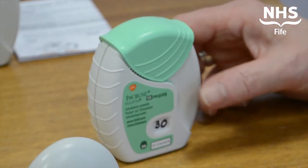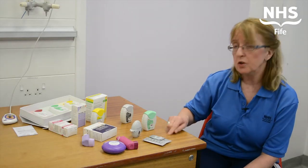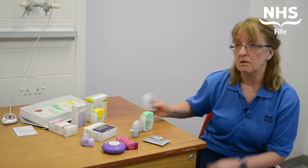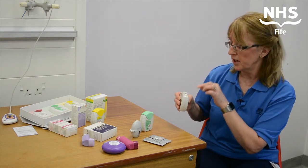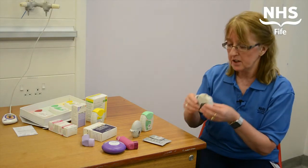I can demonstrate that to you just now. This is the new device, it's called Incruse Ellipta. It would be this colour — it's still green, still once a day, and you use it round about the same time every day. To use the device, I'll show you with the placebo one. You just open it, and you hear a click, and that's the medication ready just underneath the mouthpiece, and all you have to do is take a nice breath in.